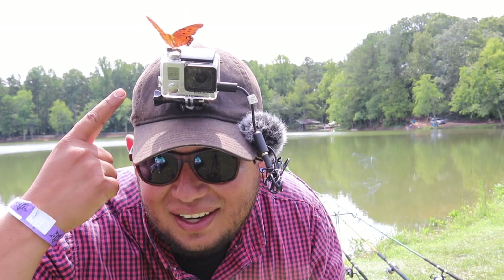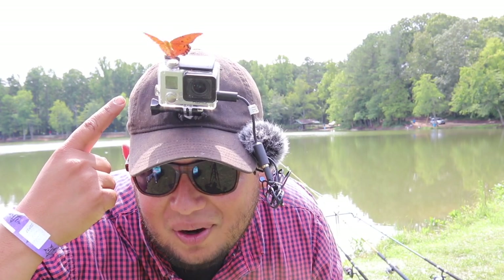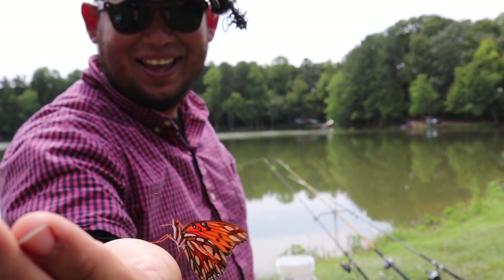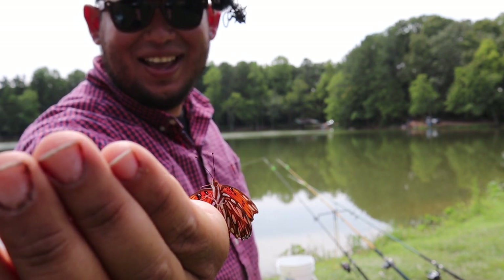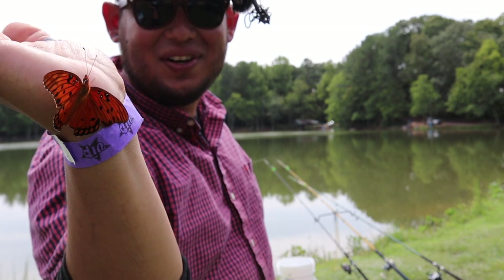Look at this guy. What is he doing? A butterfly on my GoPro — a butterfly just landed on my hand out of nowhere. That's crazy. Look at how beautiful the colors are.